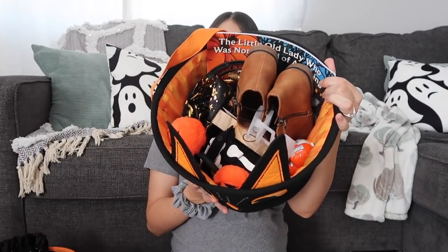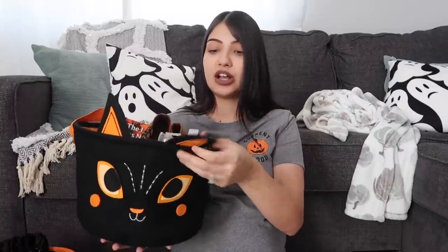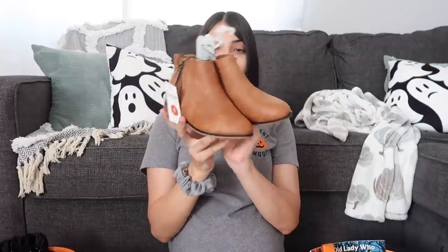The first one I'm going to share with you guys is for my daughter Layla, who is six years old. These baskets are from Target and they're pretty decent size. You can fit a lot of stuff in here. I will try to have everything linked down below in the description if you guys want to check it out. The first thing that I got Layla is a pair of Chelsea boots, also from Target.